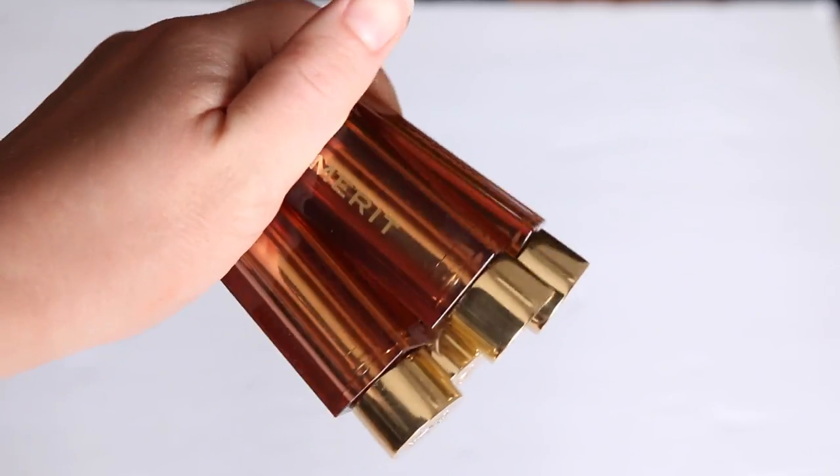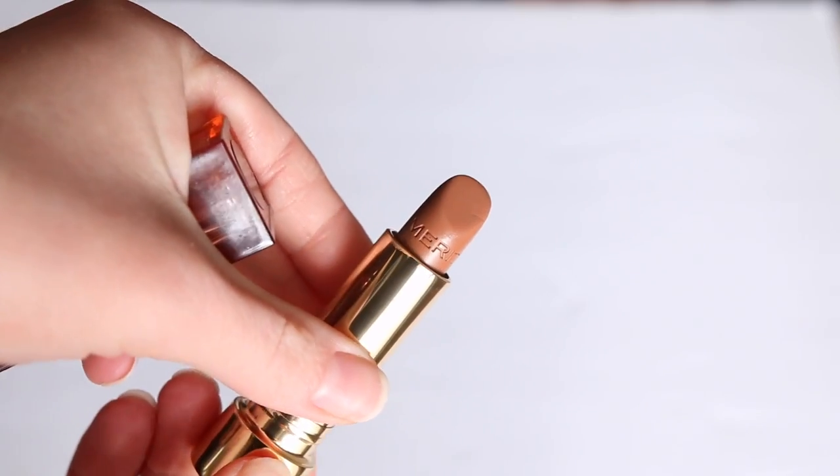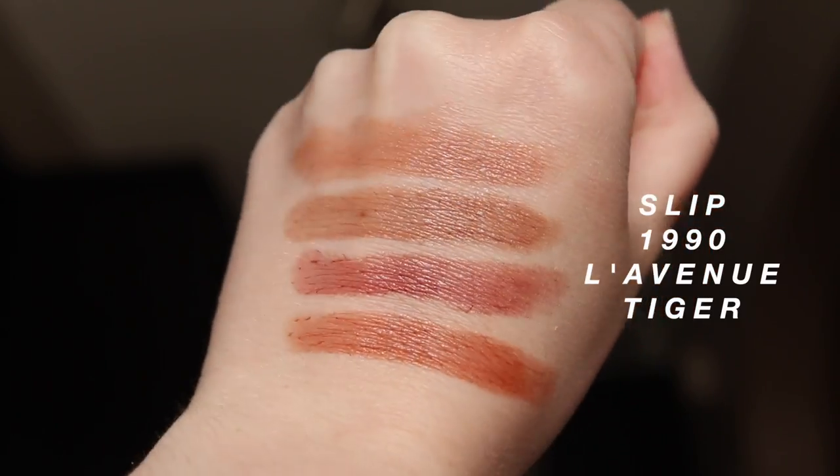I have to first start off with a lipstick item that I am incredibly excited about. Now, a caveat — I don't think this is a super unique or innovative formula necessarily. However, the timing of this product, the colors, and the launch put together was very smart and felt like a breath of fresh air to me. So these are the Merit Signature Lip Lightweight Lipsticks. I bought four different shades.